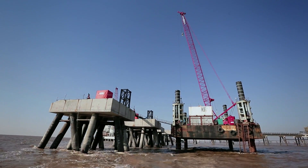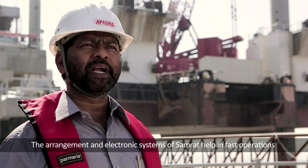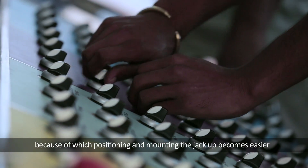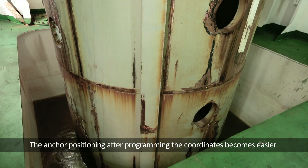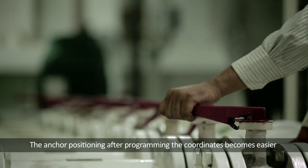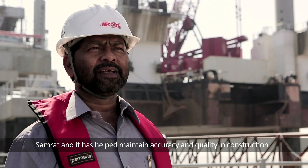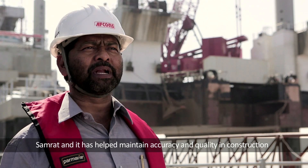In addition, AFCONS also deployed the smaller Maharaja and Maharani SEP jack-ups. In the Samrat jack-up, the arrangement of the electronic systems makes positioning a very fast operation. By programming coordinates, the anchor is positioned accordingly, making precision placement quite easy. This accuracy ensures quality construction and on-time delivery to the client.